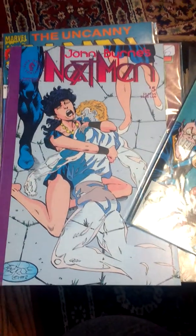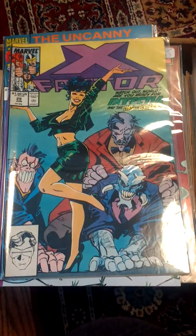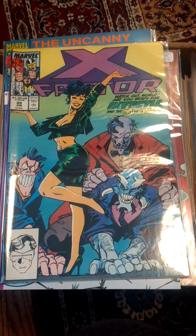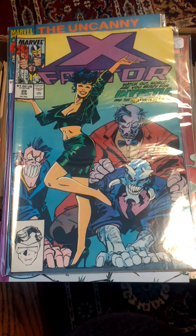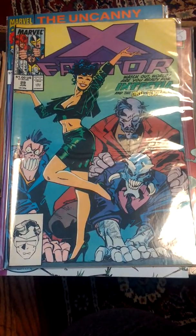The advantage of grading is that once it's done, you're able to give the collector an absolute condition — whether it's 9.2 or whatever it may be — because they'll give you a number so you know exactly what the condition is.